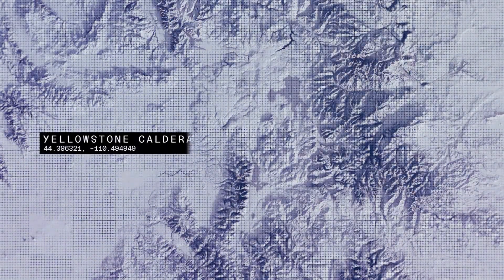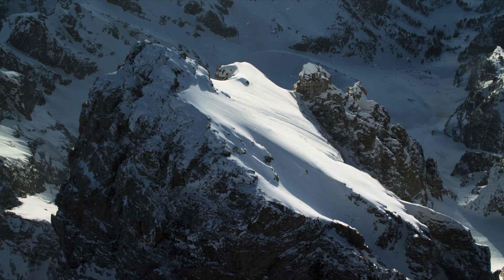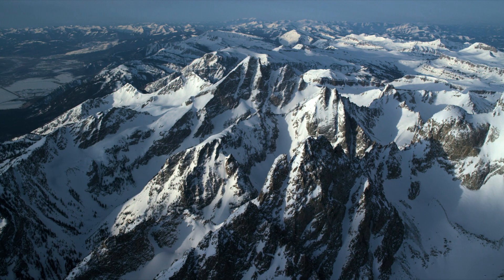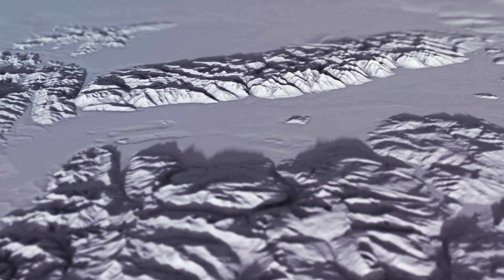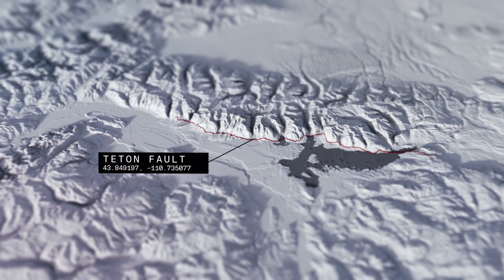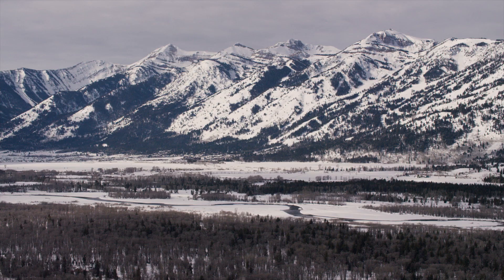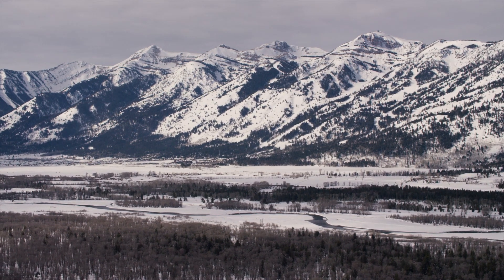Just 40 miles south of the Yellowstone caldera, the Teton Range is one of the youngest in the Rocky Mountain chain and grows at an average of 1 cm per decade. The source of this uplift is the Teton Fault, which runs the length of the Teton Range and crosses directly through the base of the Jackson Hole Mountain Resort.